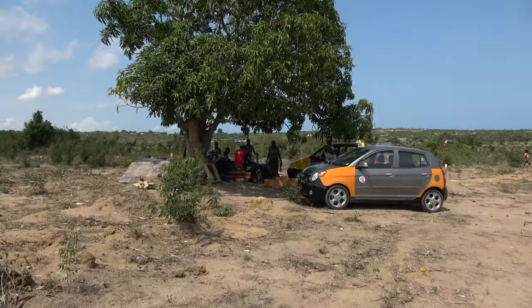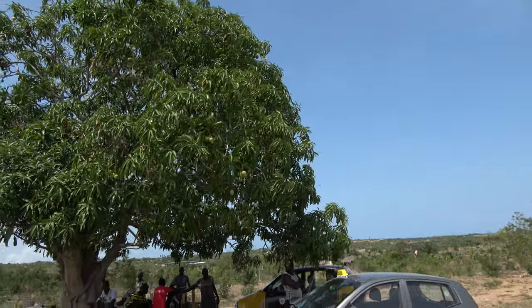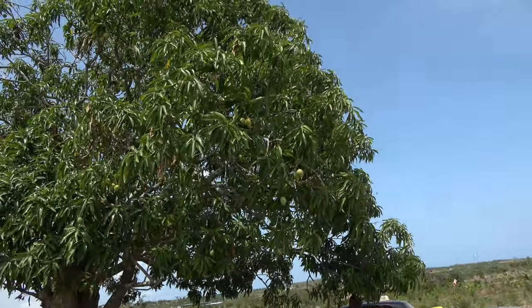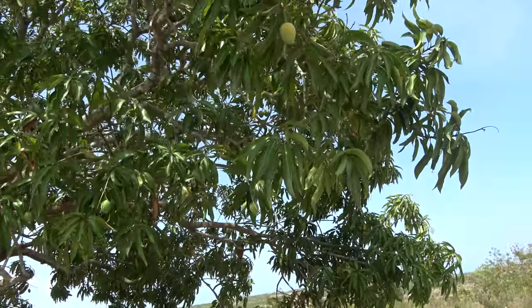So this is our mango tree. Mango season is not ready yet — almost there.